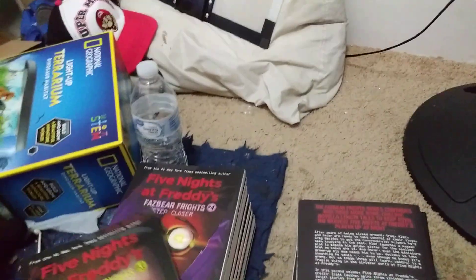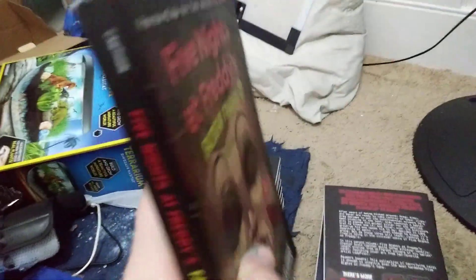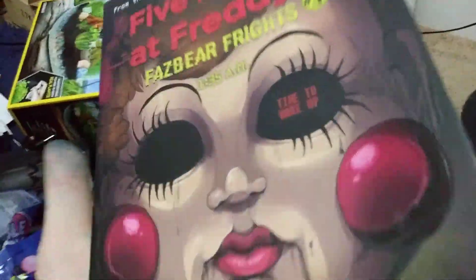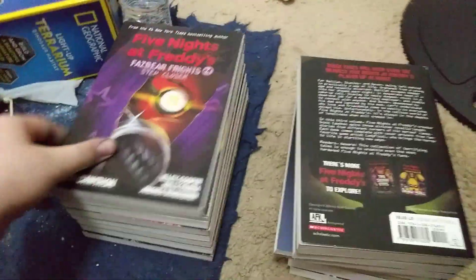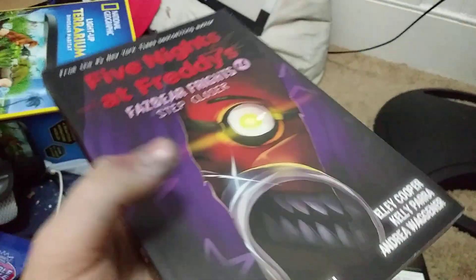Next is Fazbear Frights 3, 1:35 AM. This is the third book in the Fazbear Frights series and it's a pretty decent book. Next is Fazbear Frights 4, Step Closer — on the cover there's Foxy and he's picking something out of his corn. This one is a pretty decent one out of the FNAF books.